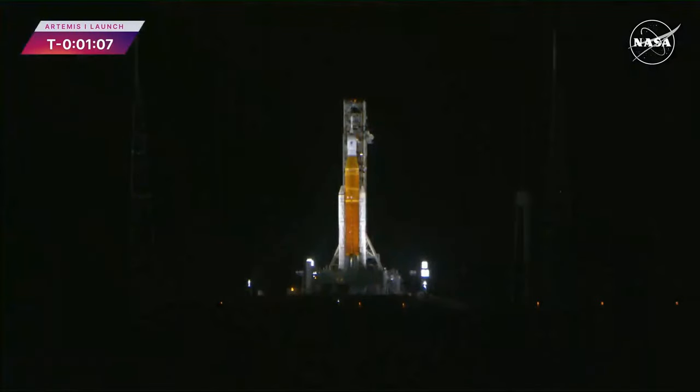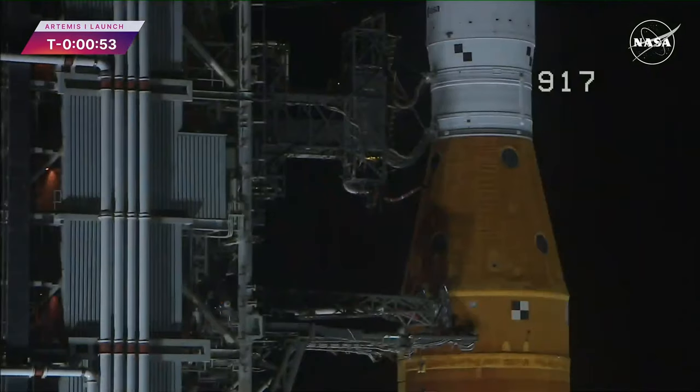The count continues. Shortly after liftoff, Mission Control Houston will take control of the rocket, and my colleague Leah Cheshire will take over commentary.